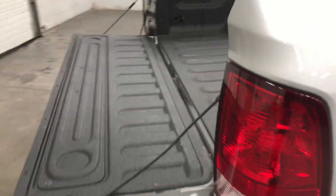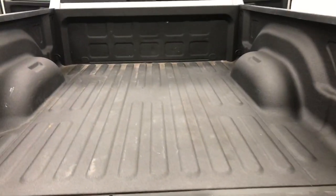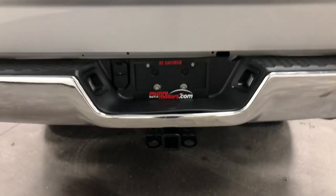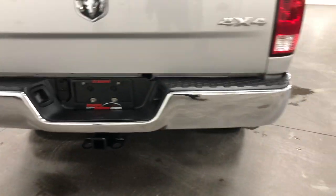Beautiful silver paint. This one's got the spray-in bed liner from the factory, so that's a factory finish. It's got the closer on the tailgate, the easy lift to make it easy to open and close. Some nice chrome bits on the back there. It's got a trailer hitch and wiring package so that you can easily tow your trailer.